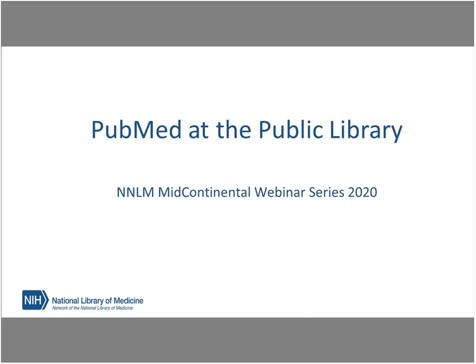I'd like to welcome you today to the NNLM Mid-Continental Webinar Series. My name is Margie Shepherd, and I am the Technology Coordinator for the Mid-Continental Region of the Network of the National Library of Medicine. I am based out of the University of Kansas Medical Center in Kansas City. The Mid-Continental Region offers a webinar on the third Tuesday of each month, and the presentations feature a variety of topics relevant to librarianship, health sciences, technology, research, and community outreach.